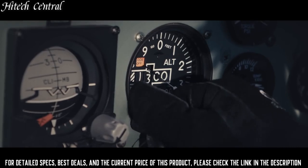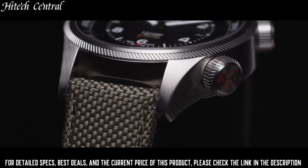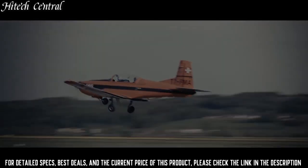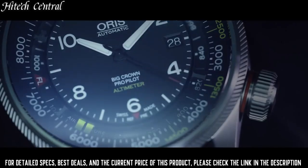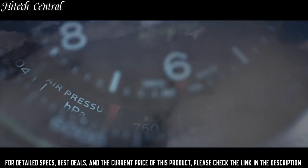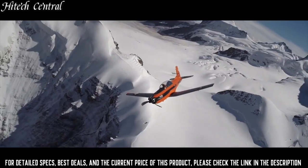Scratch-resistant sapphire crystal, transparent case back, round case shape. Case size: 47 millimeters. Case thickness: 18 millimeters. Band width: 23 millimeters. Fold-over clasp. Water-resistant at 100 meters, 330 feet.